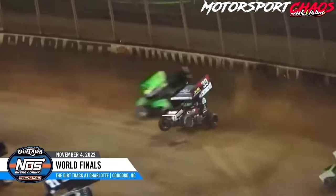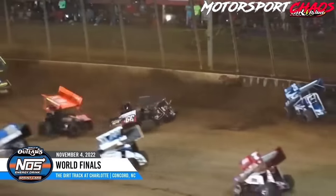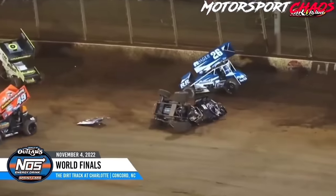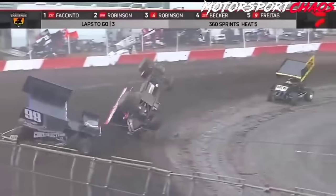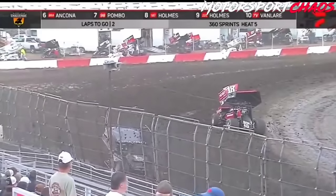Cole Messino to third. Anthony Mackrie up the banking, into the wall, and upside down. Multiple cars involved as well. Here comes Tanner Hose racing side by side, and Holmes in Pombo now upside down. Red flag.